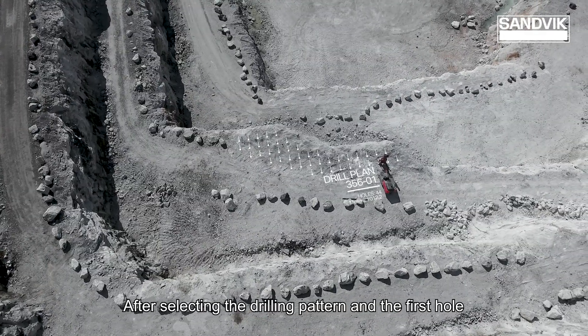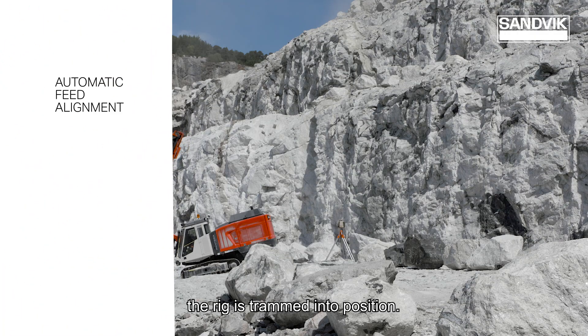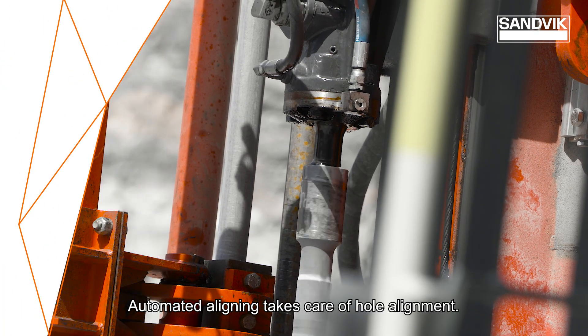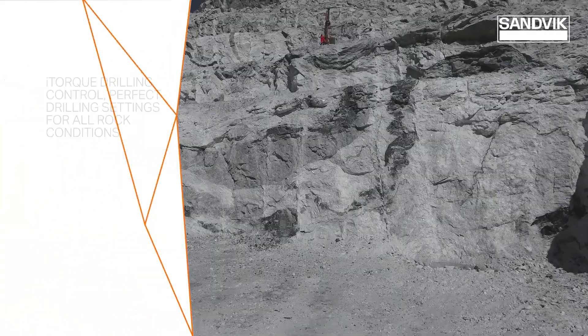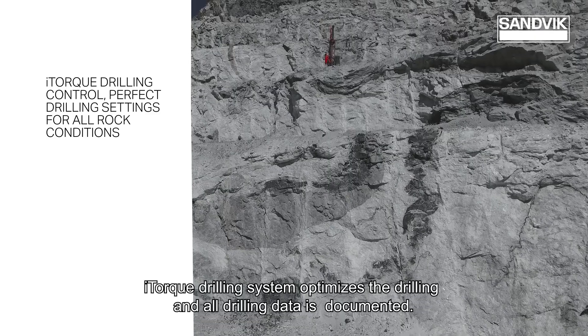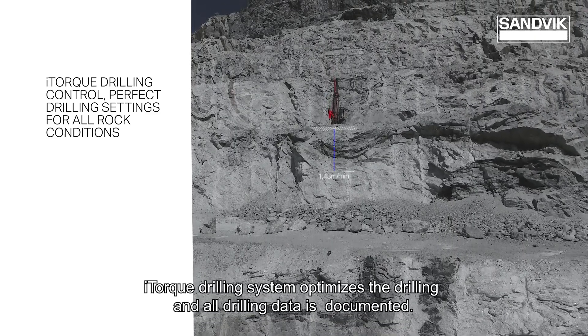After selecting the drilling pattern and the first hole, the rig is trammed into position. Automated aligning takes care of hole alignment. The iTorque drilling system optimises the drilling and all drilling data is documented.